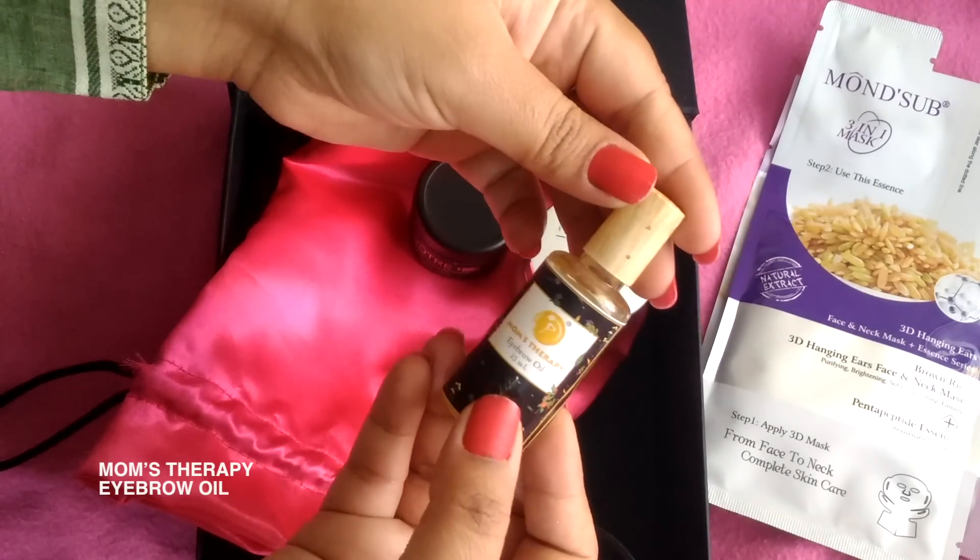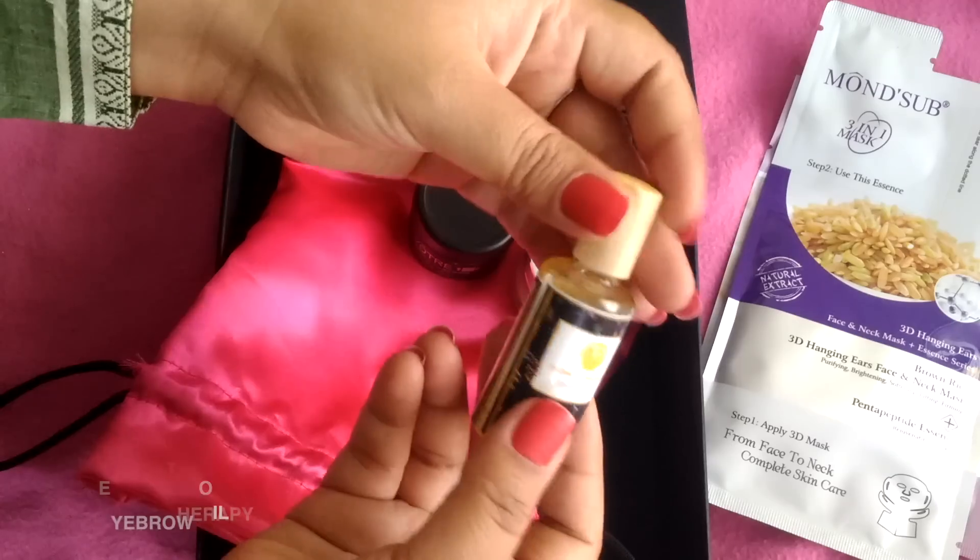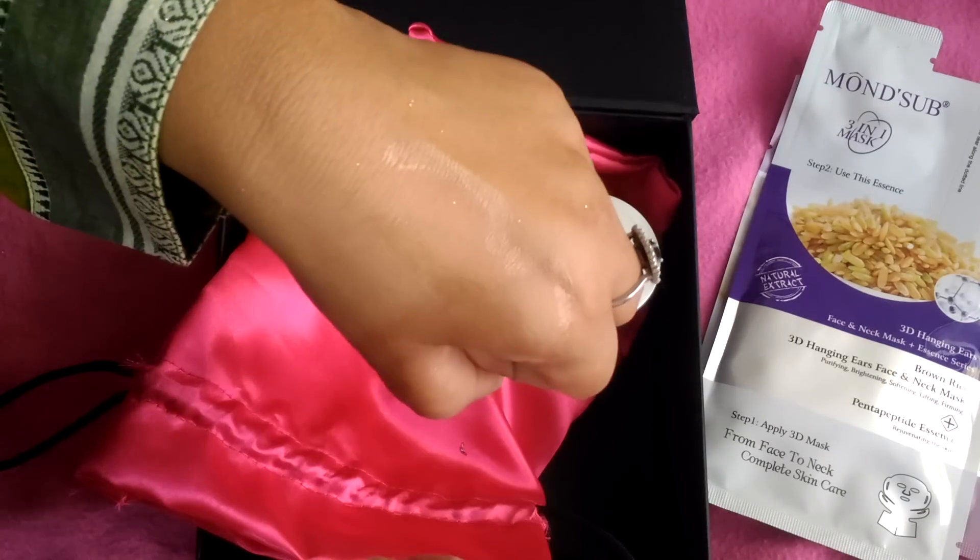After this, we get Moms Therapy Eyebrow Oil. If you have an eyebrow growth problem, you can apply it overnight.